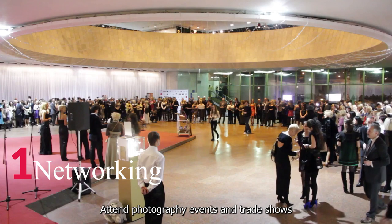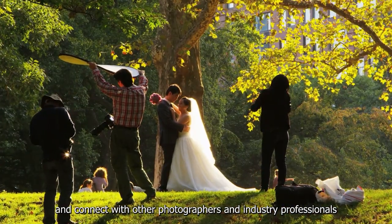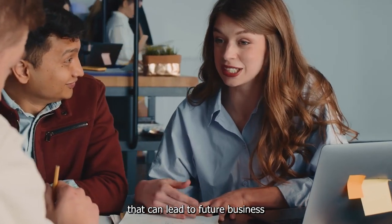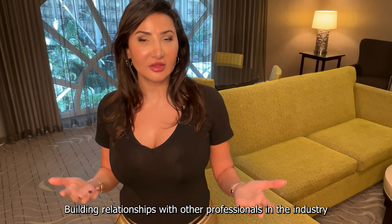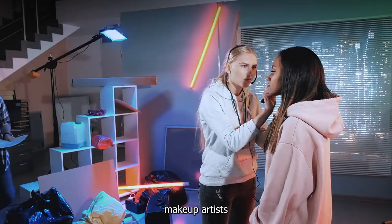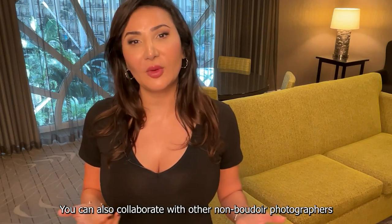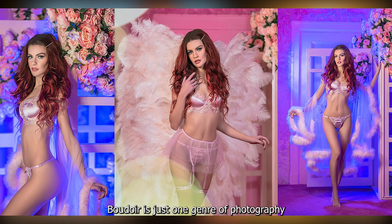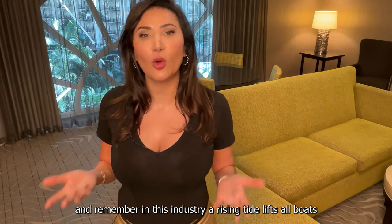Number 1: Networking. Attend photography events and trade shows, and connect with other photographers and industry professionals. This can help you gain exposure and build relationships that can lead to future business. Building relationships with other professionals in this industry — such as wedding photographers, makeup artists, and bridal shop owners — can help you reach a wider audience. You can also collaborate with non-boudoir photographers and offer package deals to clients. Boudoir is just one genre of photography, and remember in this industry, a rising tide lifts all boats.